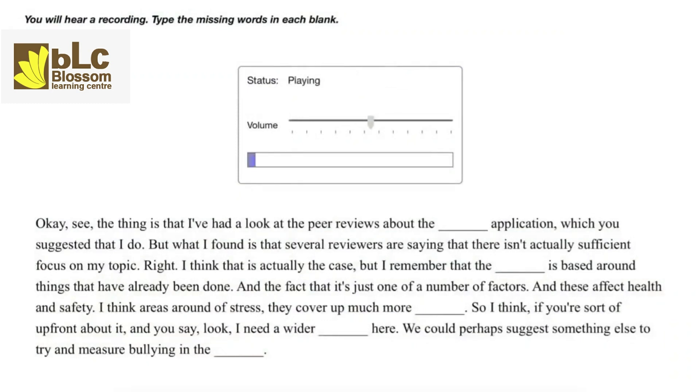The thing is that I've had a look at the peer reviews about the funding application, which you suggested that I do. What I found is that several reviewers are saying that there isn't actually sufficient focus on my topic. I think that is actually the case, but the proposal is based around things that have already been done, and the fact that it's just one of a number of factors that affect health and safety. I think areas around stress cover up much more ground. So if you're upfront about it and say you need a wider spectrum, we could perhaps suggest something else to try and measure bullying in the workplace.